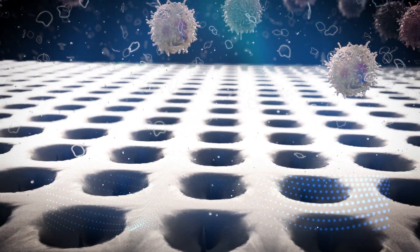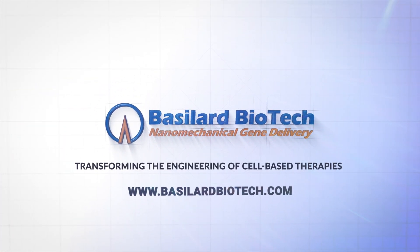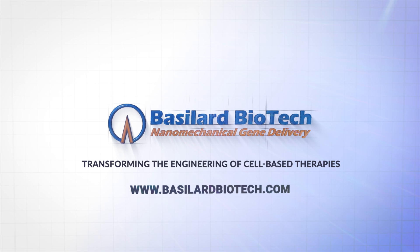We invite you to learn more about how Solopore will transform the engineering of cell-based therapies by contacting us at Bacillard Biotech.